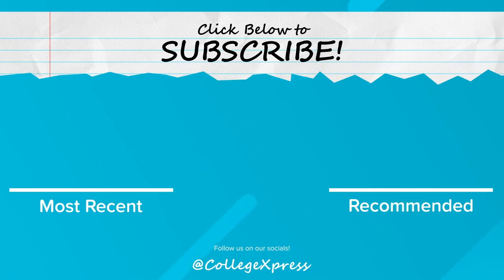If you did like this video, make sure you hit the thumbs up button and subscribe to our channel for more College Express videos. Thanks for watching.